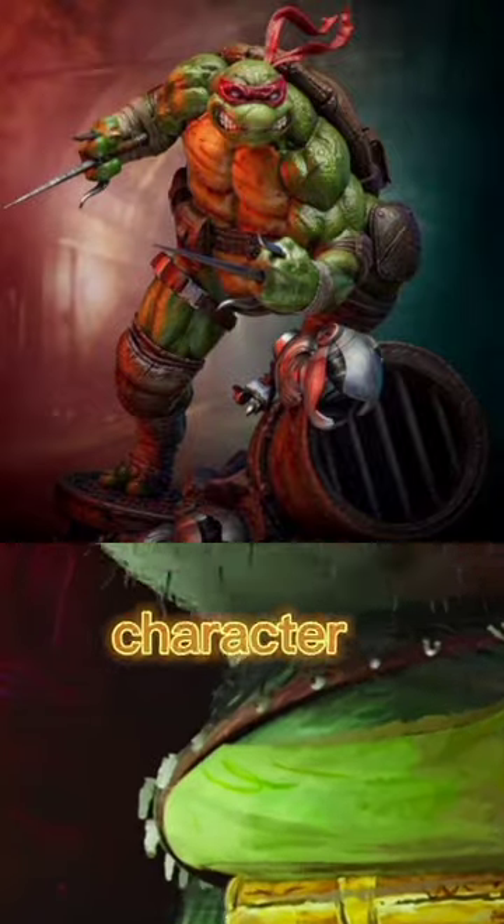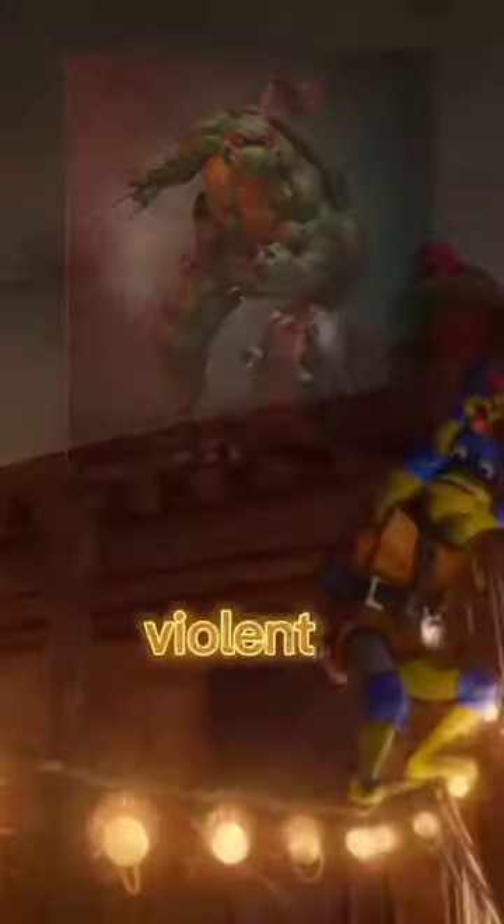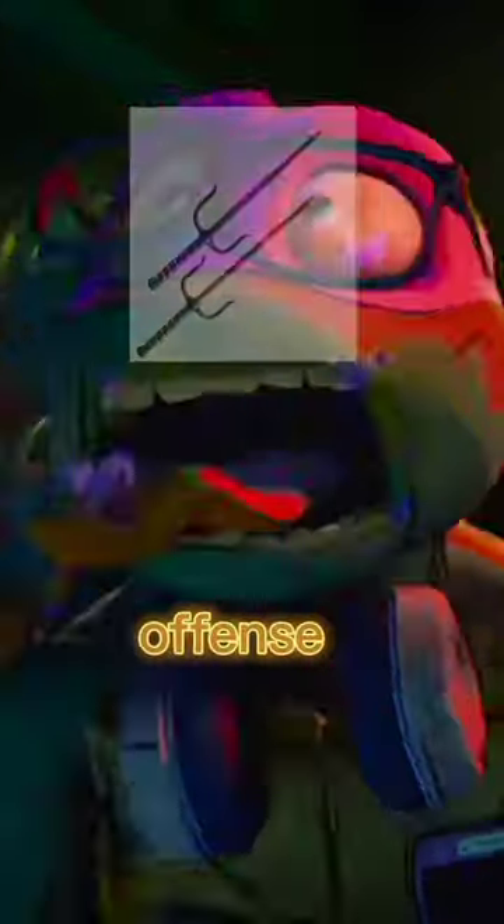Let's start with Raphael. He's a hot-headed character full of strength and anger, always very violent, and Master Splinter gave him a weapon called Scyz, which are mainly for defense and not offense in combat.